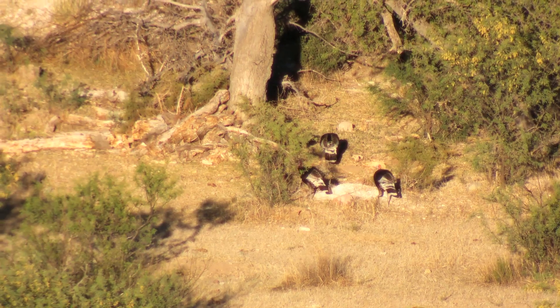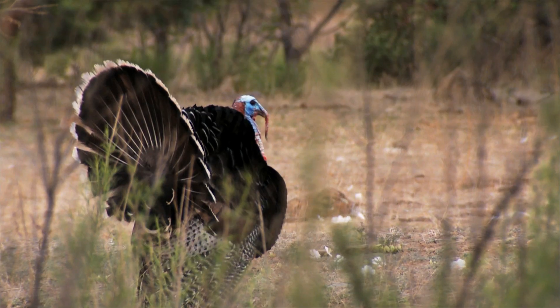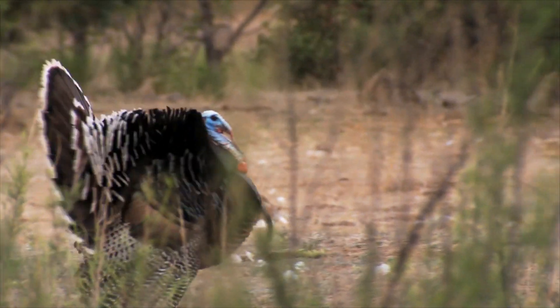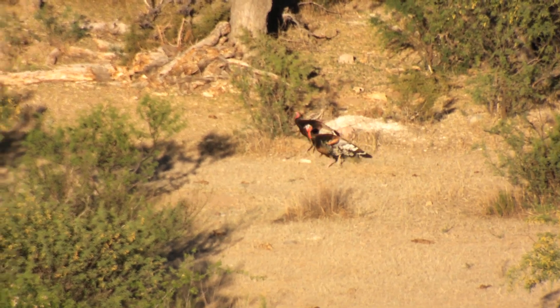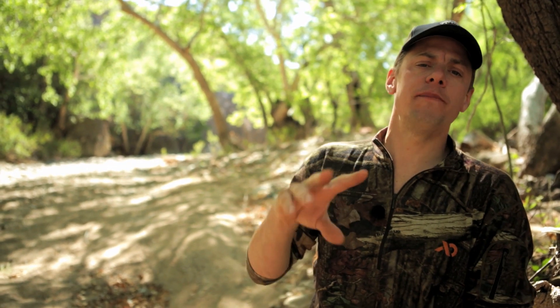The Gould's wild turkey is also a symbol of one of our greatest conservation success stories ever. While the birds have always been abundant here in northern Mexico, their populations became precariously close to collapse in the southern United States. For the most part, the birds had been shot out in the U.S. by miners hunting for food during the late 1800s and early 1900s.